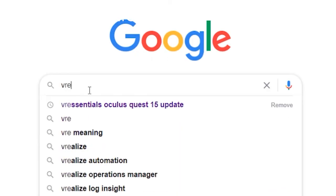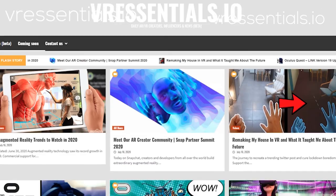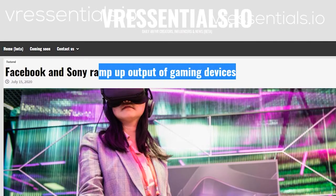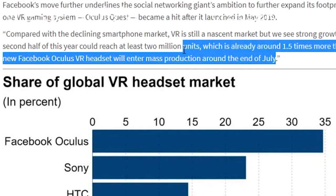Of course there are no details yet. As we mentioned in a previous video, the Nikkei Asian Review — a publication based in Japan — spoke about production starting at the end of this month. There were no details in terms of resolution and other specs, so for now we're just going to have to take a wait-and-see approach.